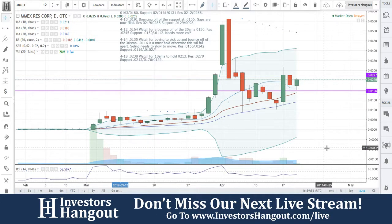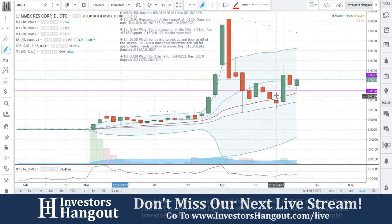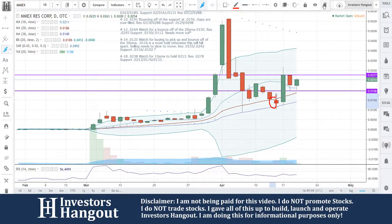We're going to be taking a look at MMEX 0255. We went over this one on Good Friday. The market was closed, so it was right there at that red candle. We went over it then — I said watch for buying to pick up here and bounce off the 30-day simple moving average.